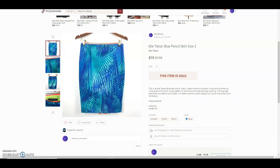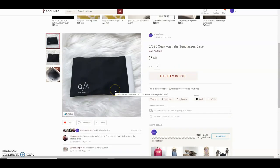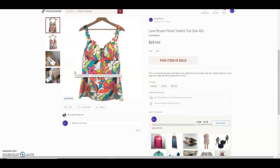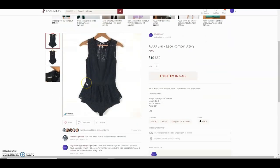I didn't pay anything for the next item — it was basically free — and I sold it for $5. This was an Elaine Bryant floral tankini top. The person paid straight out $25 for it.